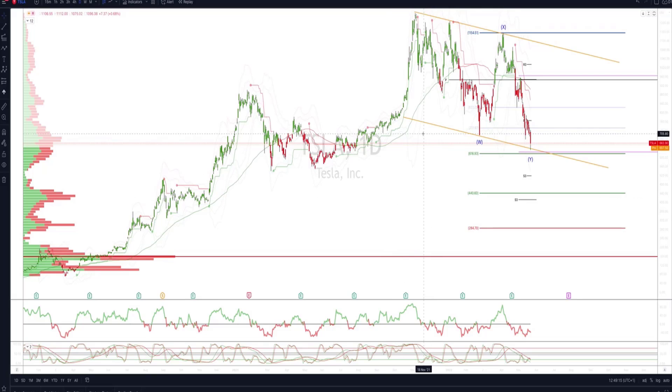Welcome traders to another Tickmill trading update with me Patrick Munnerly. I want to update the Tesla view, tracking this broader WXY pattern versus the 1154 swing high.